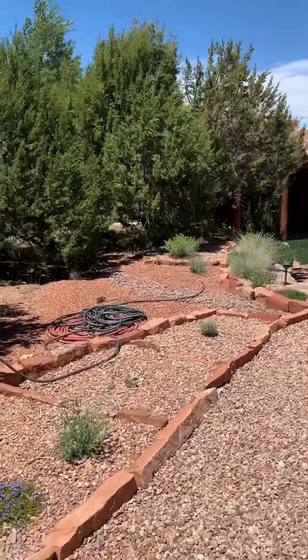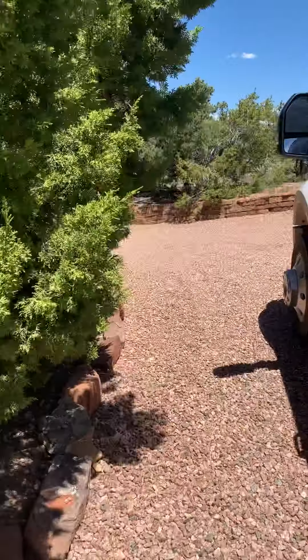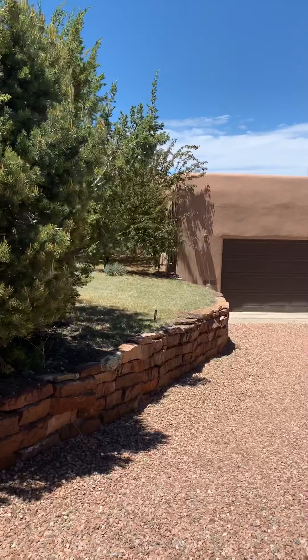Hi Jason, Hildegard. I'm over here at 14 Vista La Esperanza. This is the driveway. Really nice lot, two and a half acres. And this place already has three offers on it.